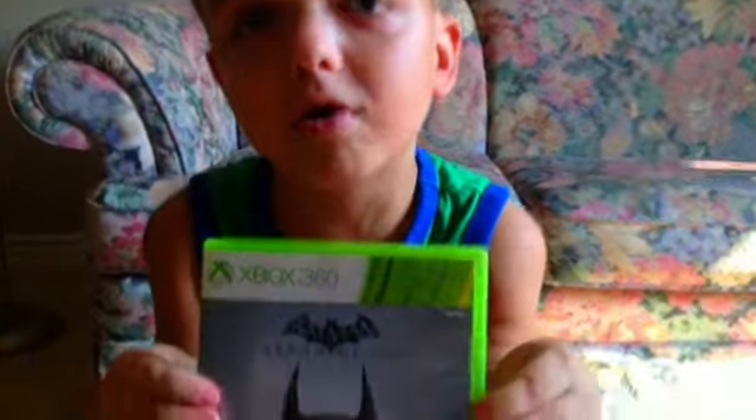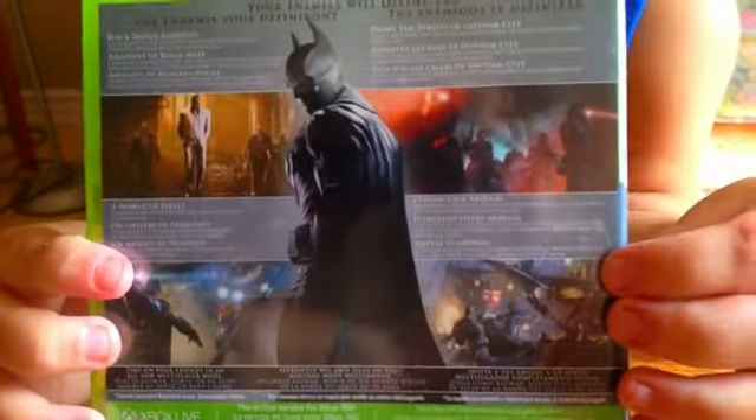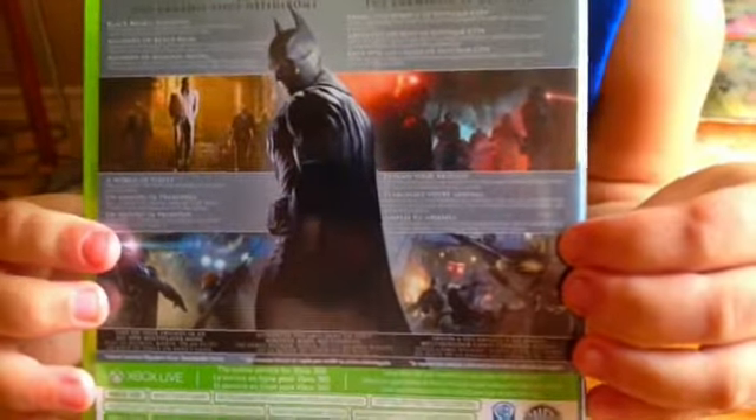I got this Batman Arkham Origins from Walmart. It looks really cool because it shows Batman, and you get to fight people. This is what the back looks like. It shows Batman, and some parts, and some bad guys, and Black Mask, and all that, guys.